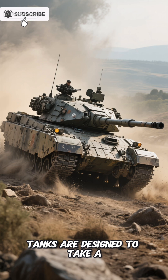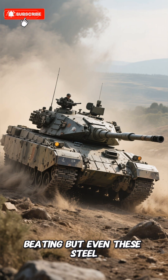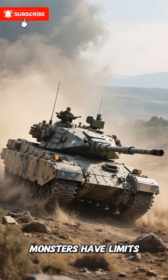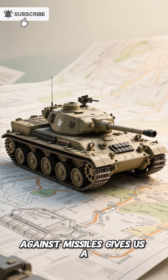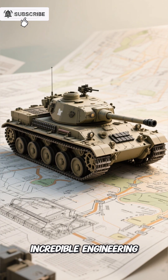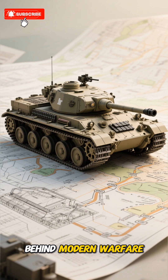In the end, tanks are designed to take a beating. But even these steel monsters have limits. Understanding how they defend against missiles gives us a glimpse into the incredible engineering and strategy behind modern warfare.